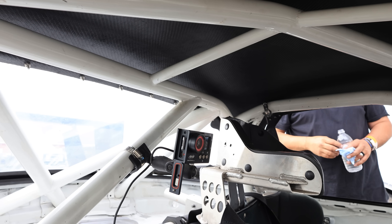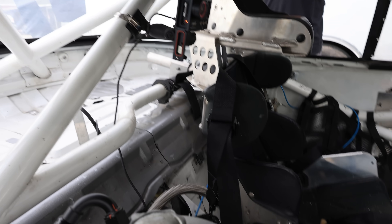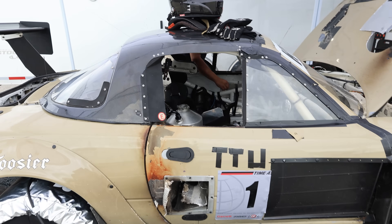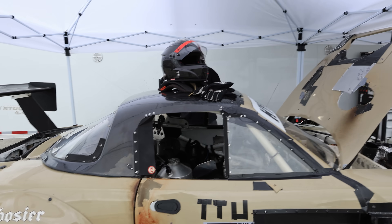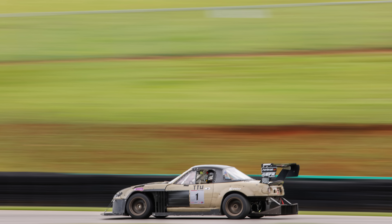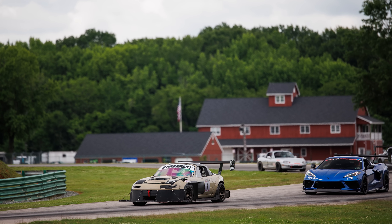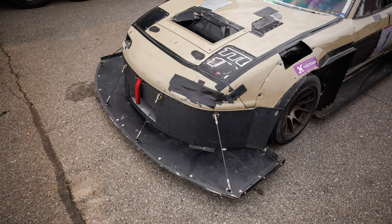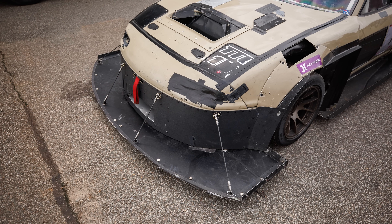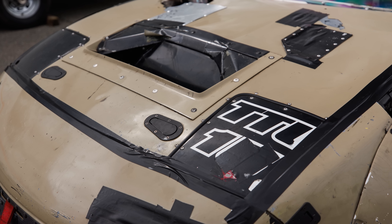There's an AiM camera system in the back. What a car — I can't believe you drive this thing the way you do, pushing it like this. You're just so on the edge of what this chassis was ever meant to do — it's beyond what it should be doing.